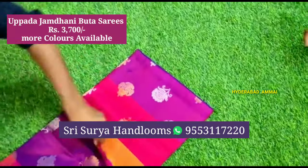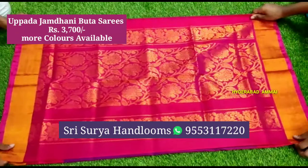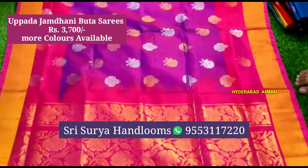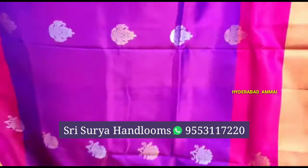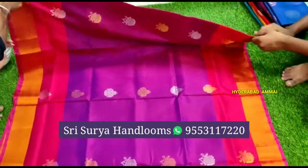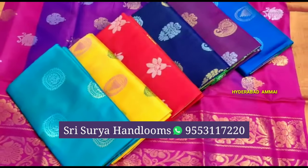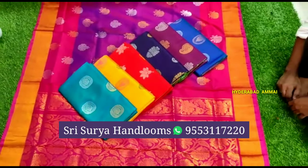Now I am going to show this saree. The cost is only 3700 rupees. It is very beautiful. The color combinations and designs are very good. It is a grand saree. The contrast color is very good. There are two colors and many colors available.